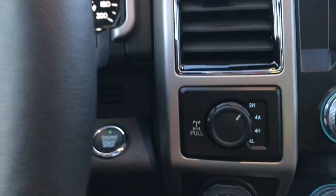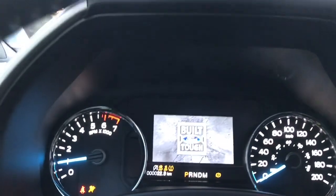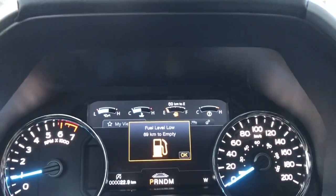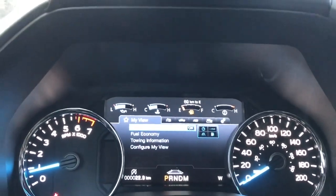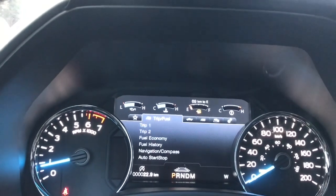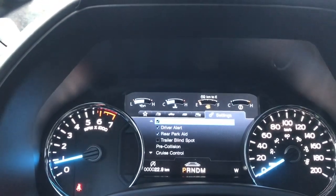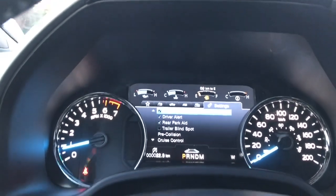When we start the vehicle, the key's in the pocket, foot's on the brake, and we push the engine start/stop button. On your dash, any important messages will appear. You also have the ability to toggle through your menu — my view, trip fuel, truck info, towing, off-road, and settings — and these all have sub-menus.